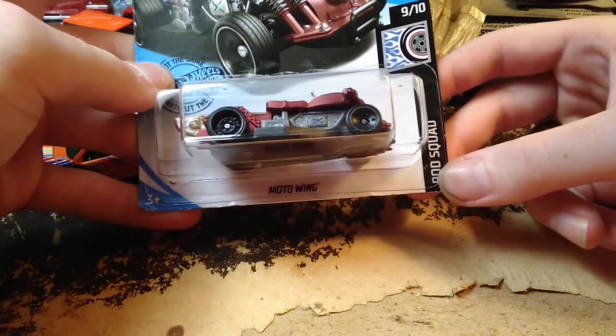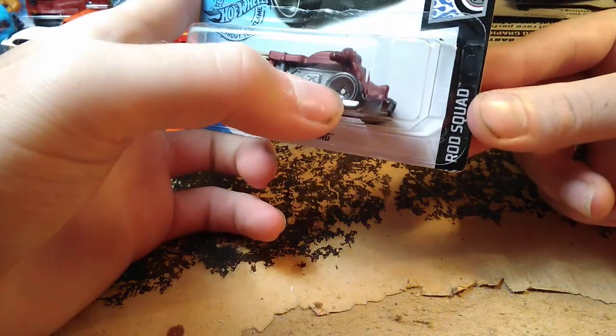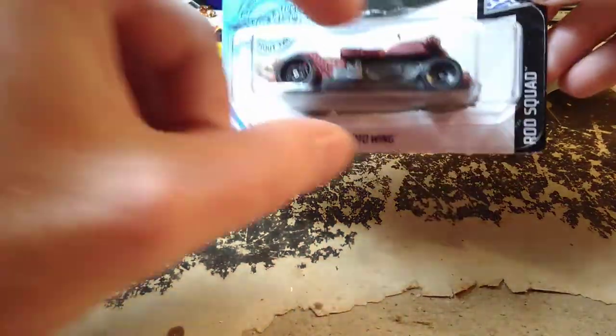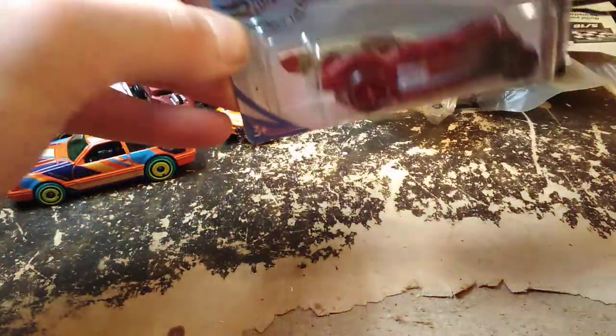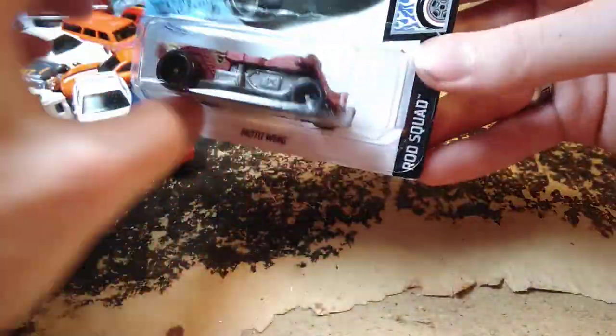Moto Wing in the Rod Squad series — it's got an interesting combination of wheels: steel wheels in the back and narrow wheels in the front. I wish it had a little guy that fit on there — some of the motorcycle-type cars come with a little guy. I believe that's a surfboard it's carrying. Whatever it is, it's cool.